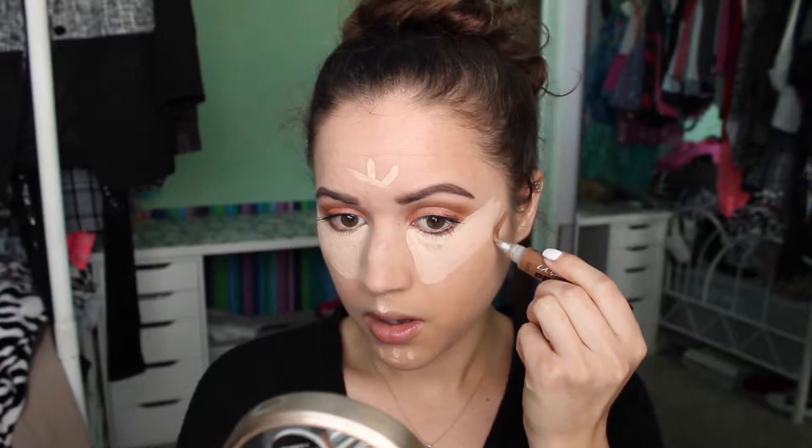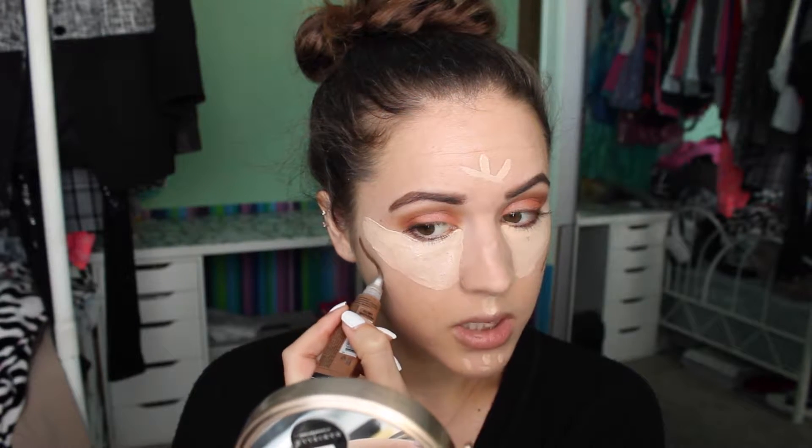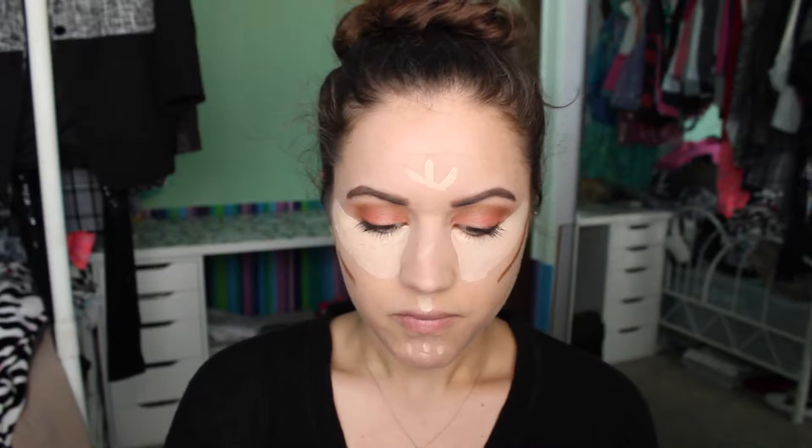I'm using the LA Girl Pro Concealer in the shade Bronze Goddess — I believe it's the darkest color. I squeeze out a little bit and just do a thin line, then blend it since it is such a dark shade. I try to make sure it's pretty even on both sides, since your face isn't 100% symmetrical. A lot of people will do their contour up here as well, but I only do the cream contour along the cheekbones. I don't do my nose for the same reason — trying not to accentuate the break. I just use powder up there since I don't feel my forehead needs to be hidden that much.